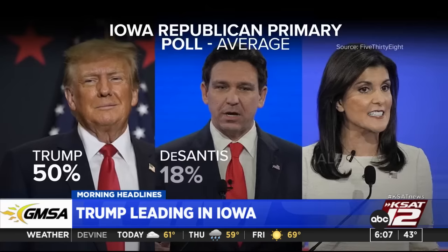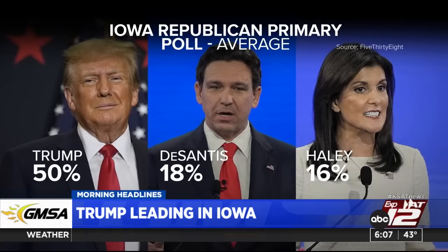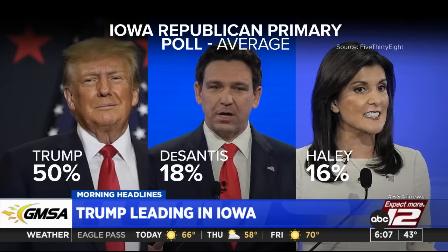The race for the White House continues, and former President Donald Trump is holding the lead in Iowa. Trump's legal team appealed the decision by Maine's secretary of state, saying she had no legal authority to bar him from running. Last month, Maine and Colorado took Trump off the ballot, citing the 14th Amendment, which bars anyone who engaged in insurrection or rebellion from holding office. The Iowa caucuses are less than two weeks away, and Trump is still holding a commanding lead in the polls — more than 30 points ahead of his rivals.